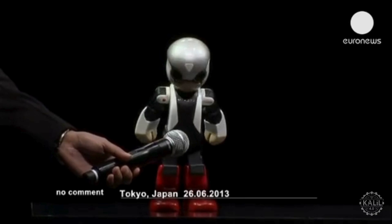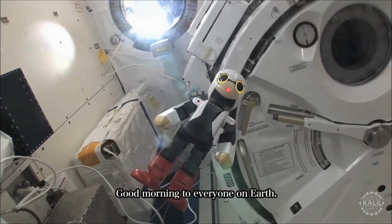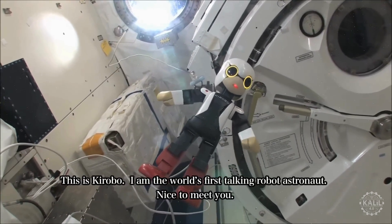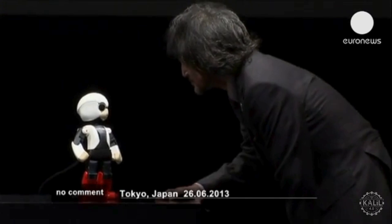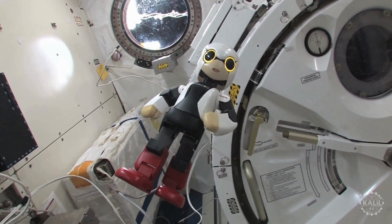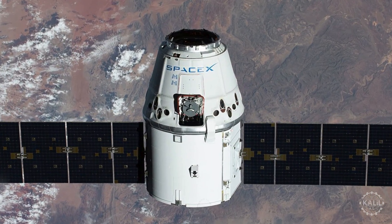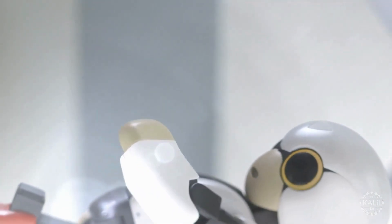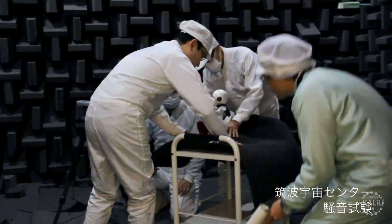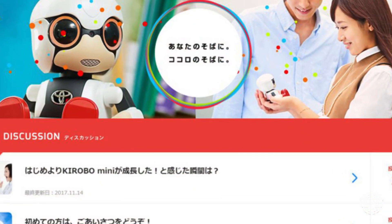Kirobo spoke Japanese, recognized facial expressions, and responded to voice commands. It interacted in real time using camera sensors and speech recognition software. Kirobo spent about 18 months in space, returning to Earth in February 2015 aboard the SpaceX Dragon cargo spacecraft. Since then, it has been displayed at exhibitions and museums in Japan. The robot was created by Toyota, Robo Garage, and the University of Tokyo. A miniature version called Kirobo Mini was made available to consumers in 2017.